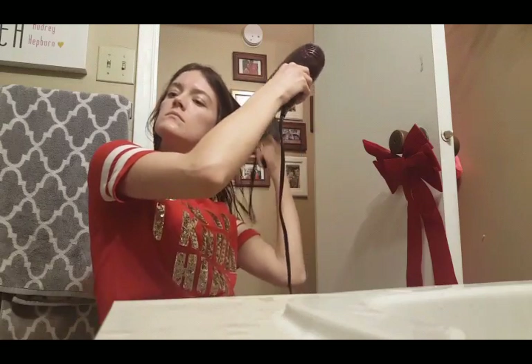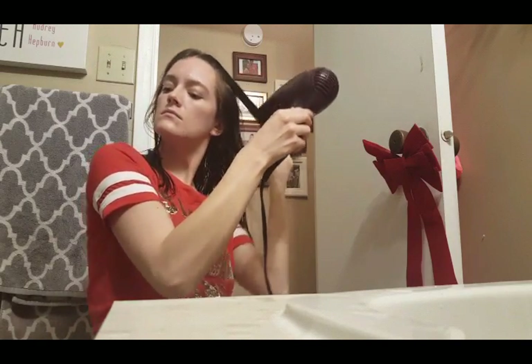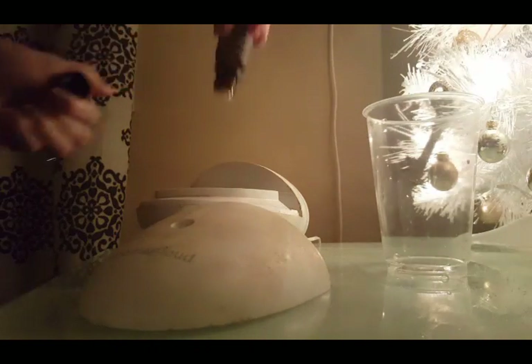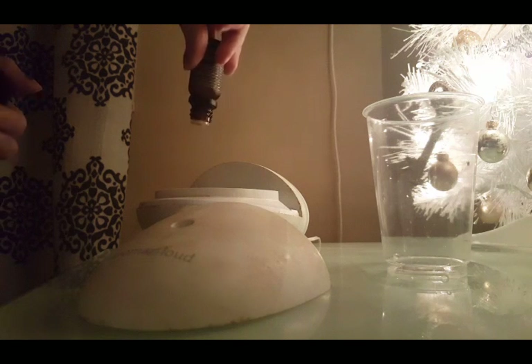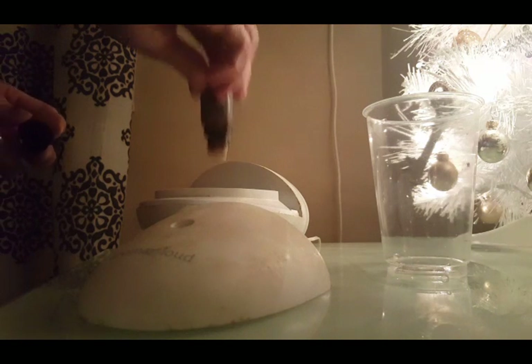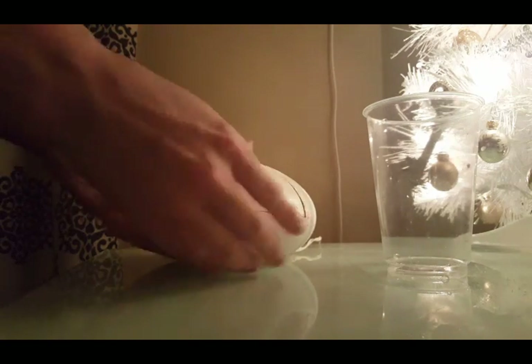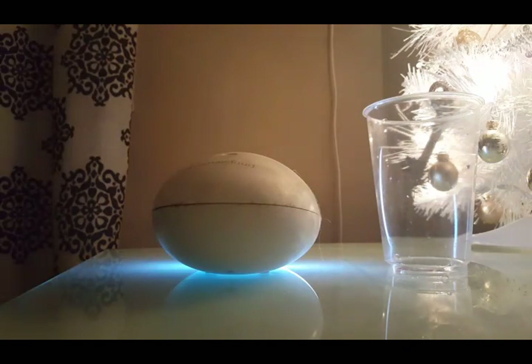I just blow dry my hair a little bit and then put it up in a bun. I usually use a diffuser at night — this one has a nice natural scent that helps me sleep, and it's nice to clear the air of dander or any bad stuff floating around. It looks pretty too.